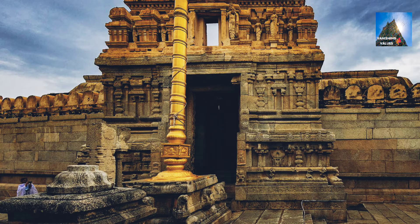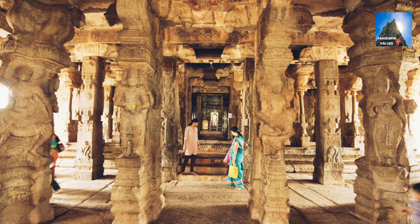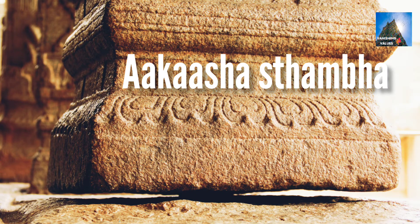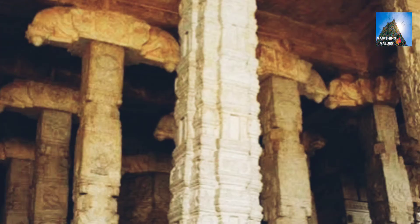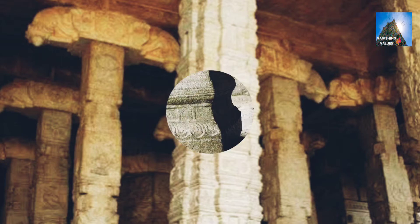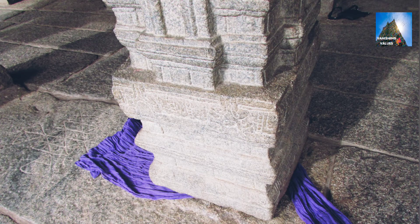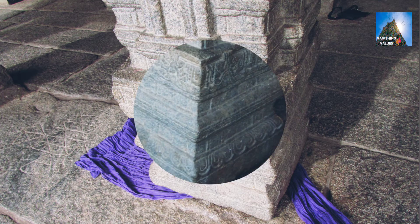The Veerabhadra Temple has a remarkable architectural wonder. There are 70 pillars in the temple. Among them, one pillar hangs from the ceiling and hardly touches the ground. The name of the hanging pillar is the Akasa Stambha. There is a gap between the base of the pillar and the ground, through which cloth and paper can be passed, indicating the pillar is not supported by the ground.